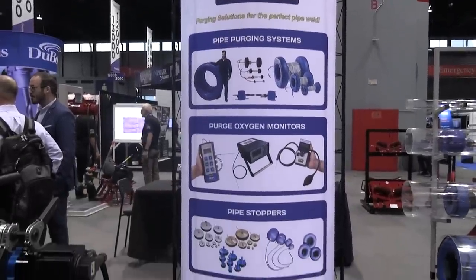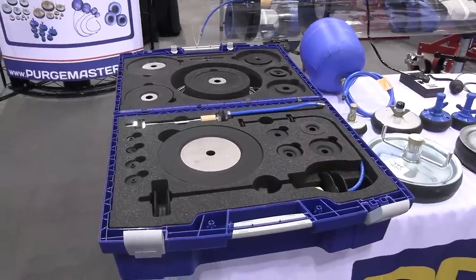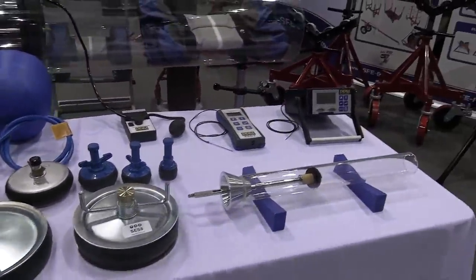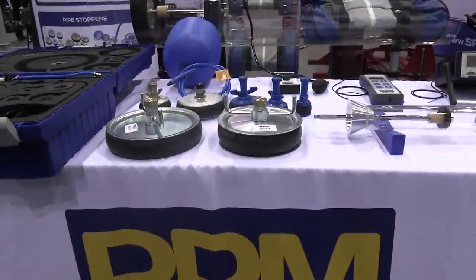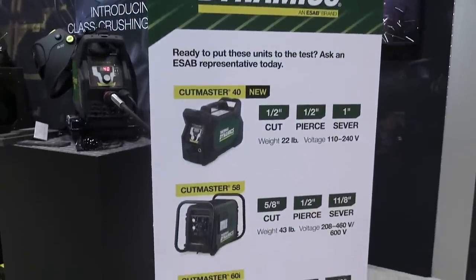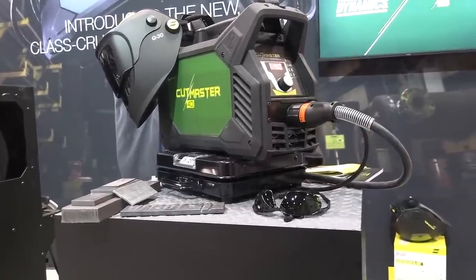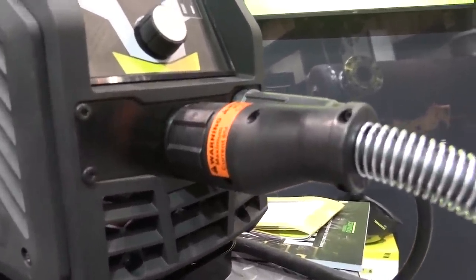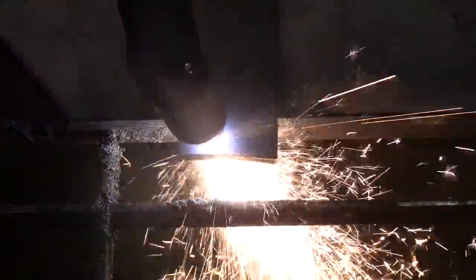Lots of different companies here selling purge equipment — purge monitors, purge plugs, bladders, end caps. Lots of different easier ways to purge pipe. One of the best things about Fabtech is being able to get a demonstration on a piece of equipment before you buy it. There's an ESAB guy running this booth giving demonstrations on it, but most of the time you can get behind the booth also and cut or weld if you want to.